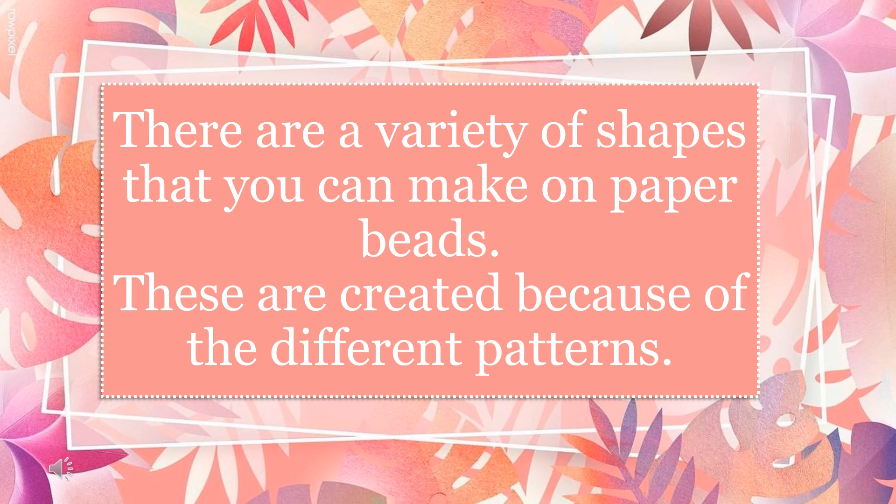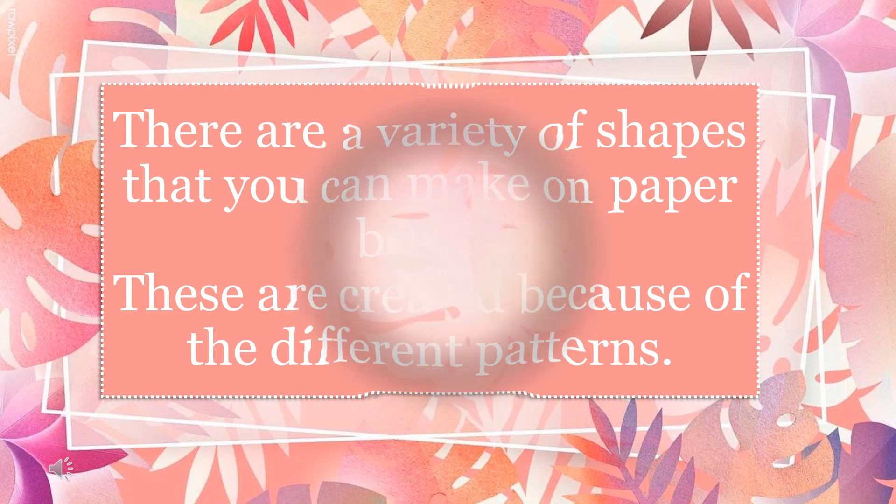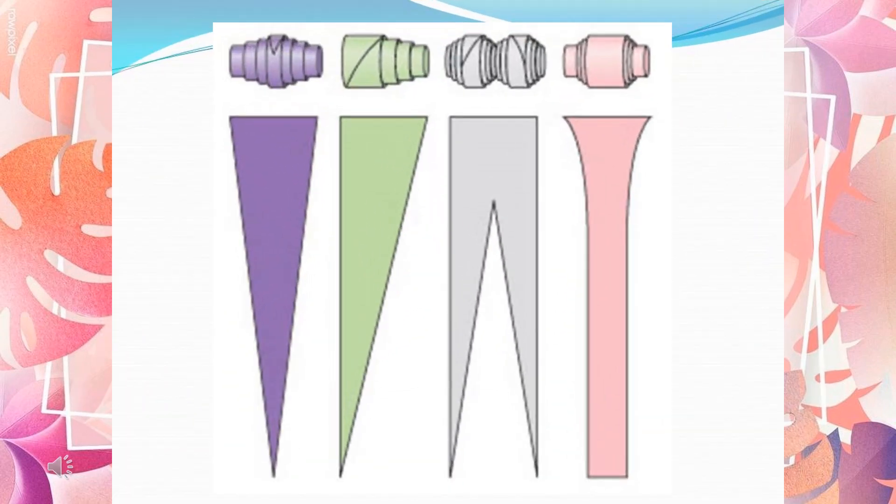There are a variety of shapes that you can make with paper beads. These are created because of the different patterns used. Here are the basic patterns for paper beads.